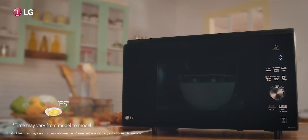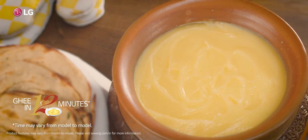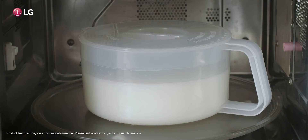First in India, then LG. Our microwave oven smells like real India while making pure ghee, and tastes like diverse India while making 12 kinds of Indian breads in a single touch. What's more?